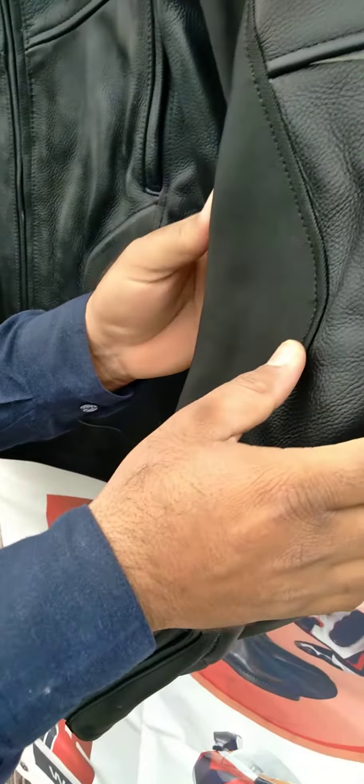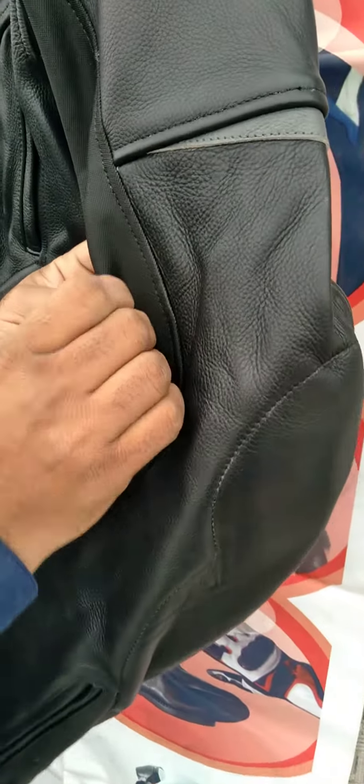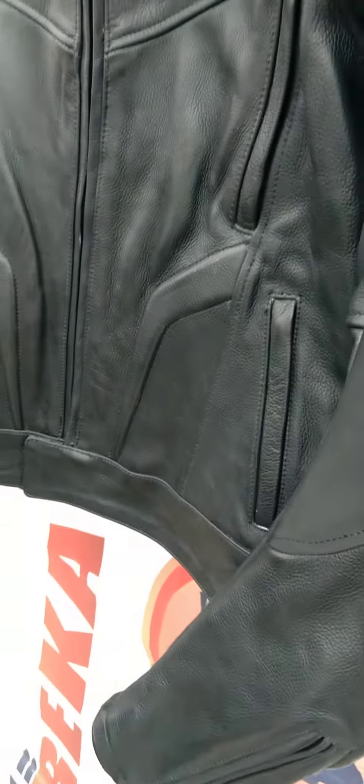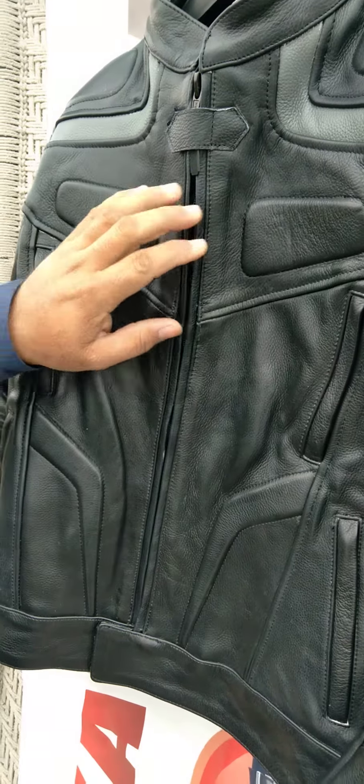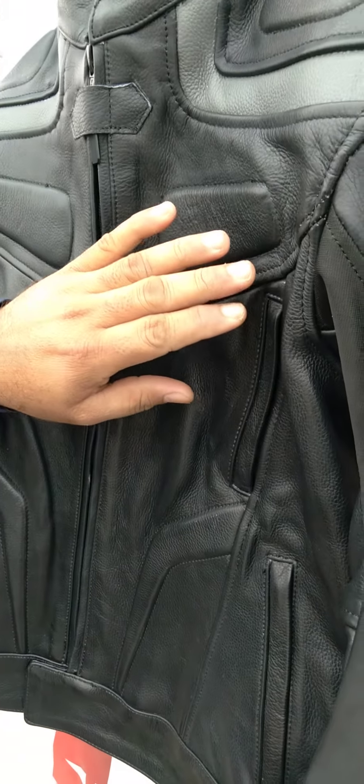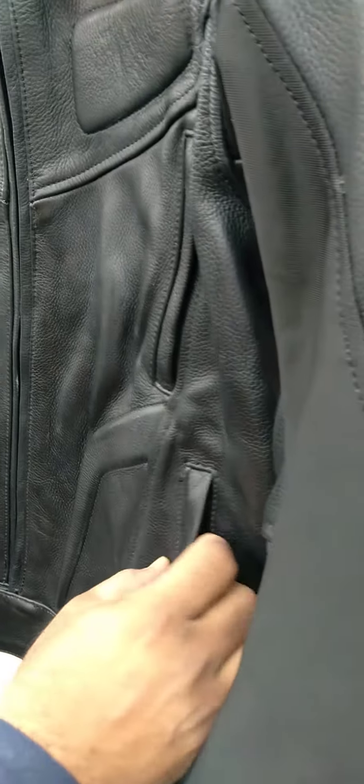If you see the arm, these are flexible parts, little flexible elasticated. The front chest is rubber padded. At lower, here are pockets with zipper.